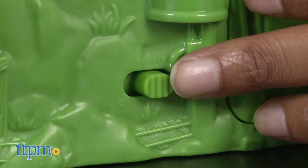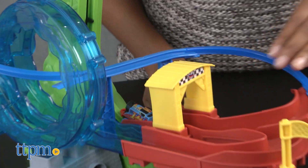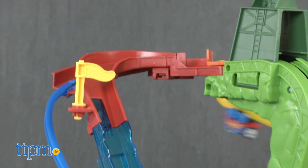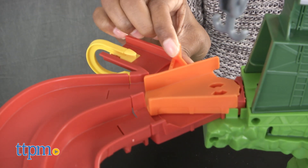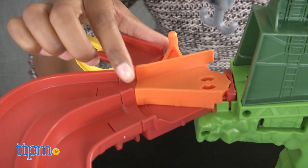Once you've assembled your raceway, which took us about 10 minutes, turn on the switch. Place your Mini's engines before the green vertical lift and watch as they climb up automatically for a multi-track adventure. When the Mini's reach the top of the set, simply move the orange track switch to send the engines down one of the three routes.